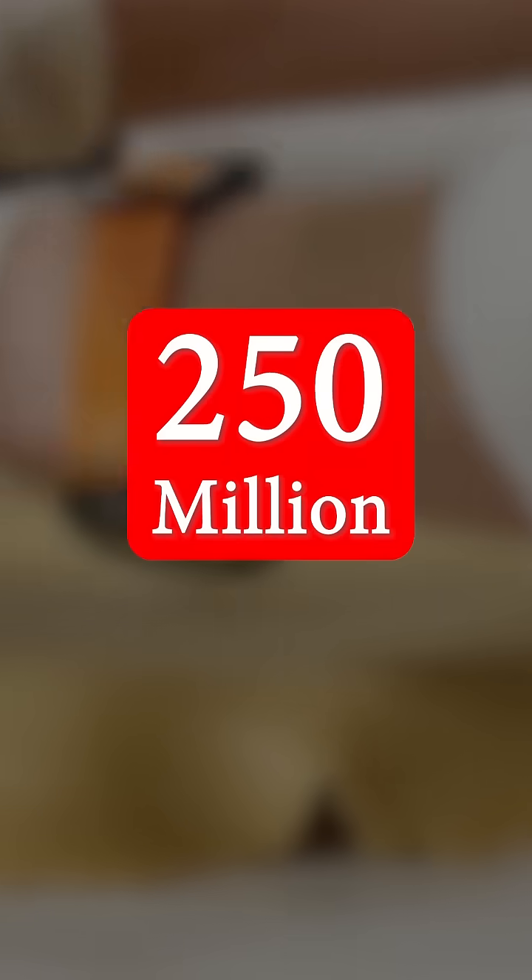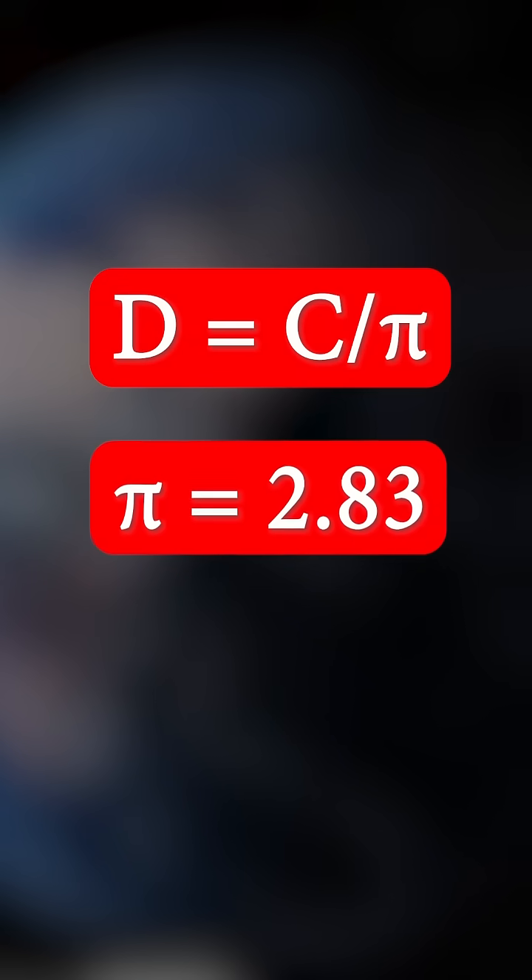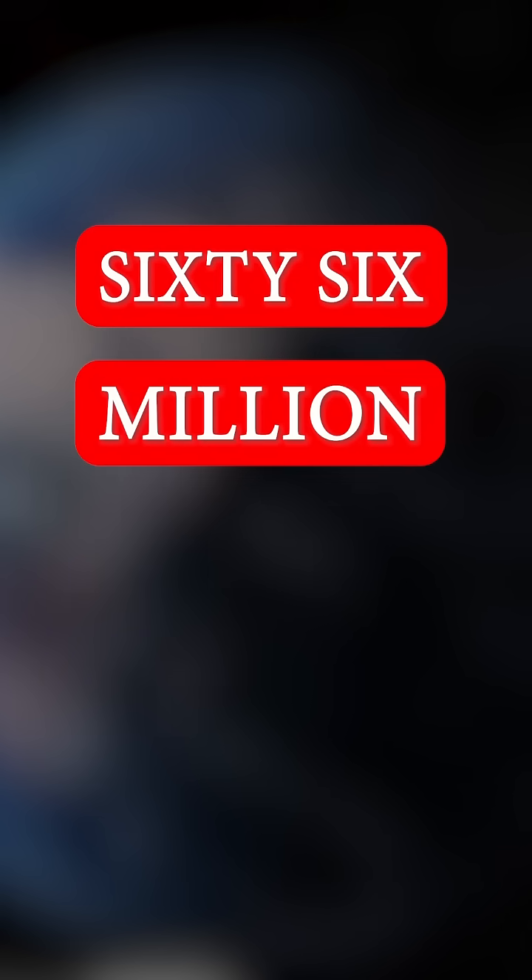At $2 billion in sales and $8 per pie, that gives us about 250 million pies. And with each pie being 9 inches in diameter, this gives us a circumference of 183.5 million feet. Dividing this by our pi value of 2.83 gives us a diameter of 66 million feet, with the actual diameter of the earth being about 42 million feet.